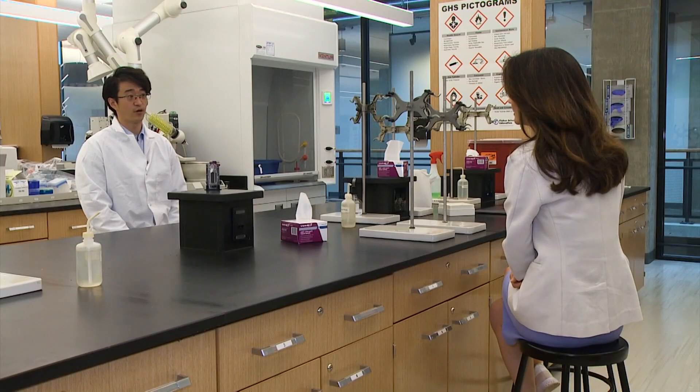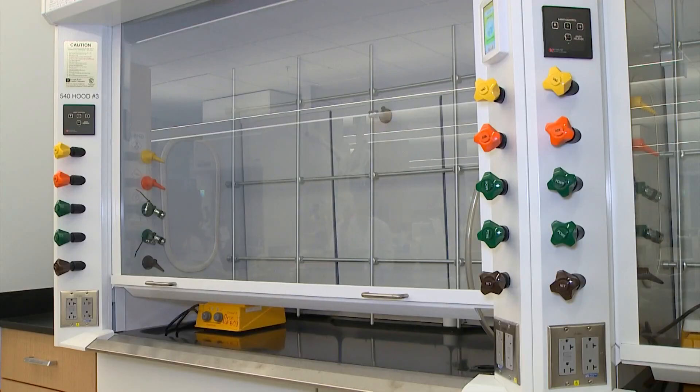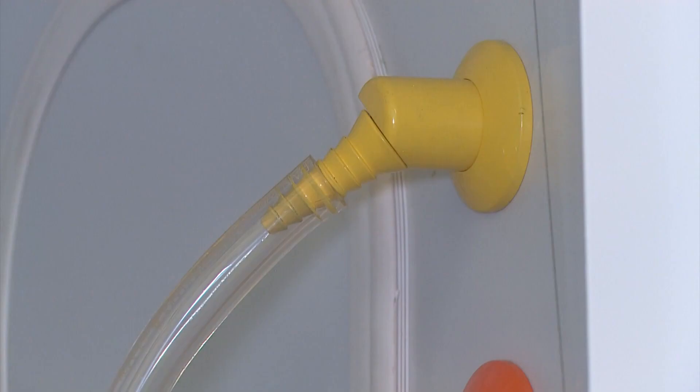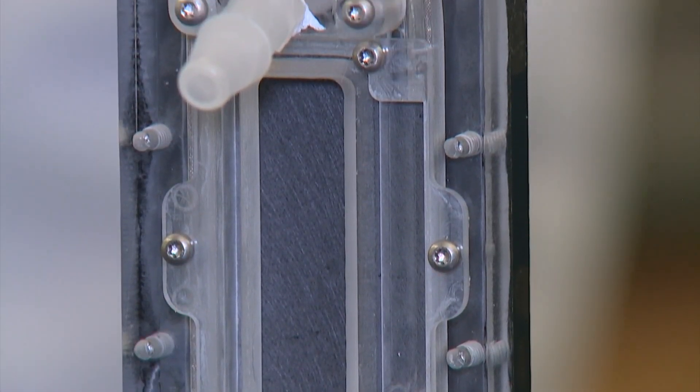In the states there are more than 600,000 people affected. Dr. Shen Ren is an assistant professor of mechanical engineering at Seattle University. He works in thermodynamic fluid mechanics, but his current project has to do with one of the body's most vital organs.